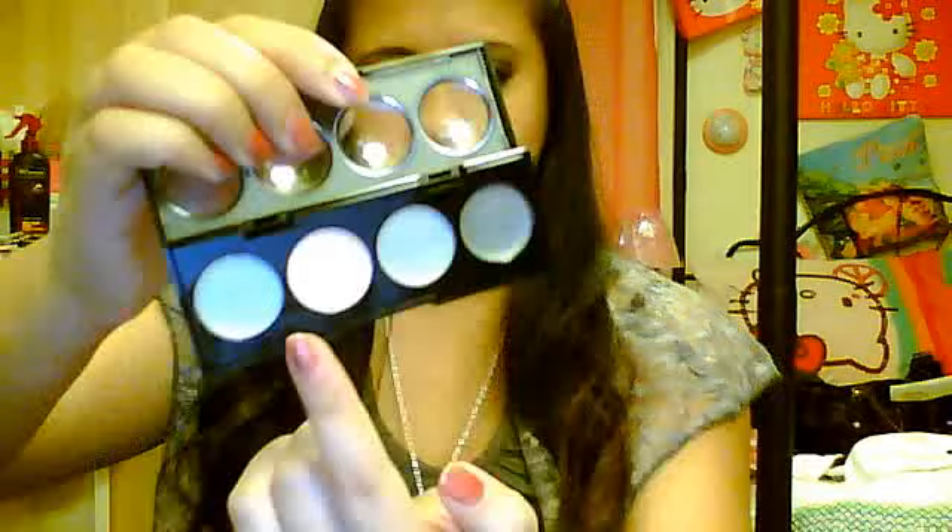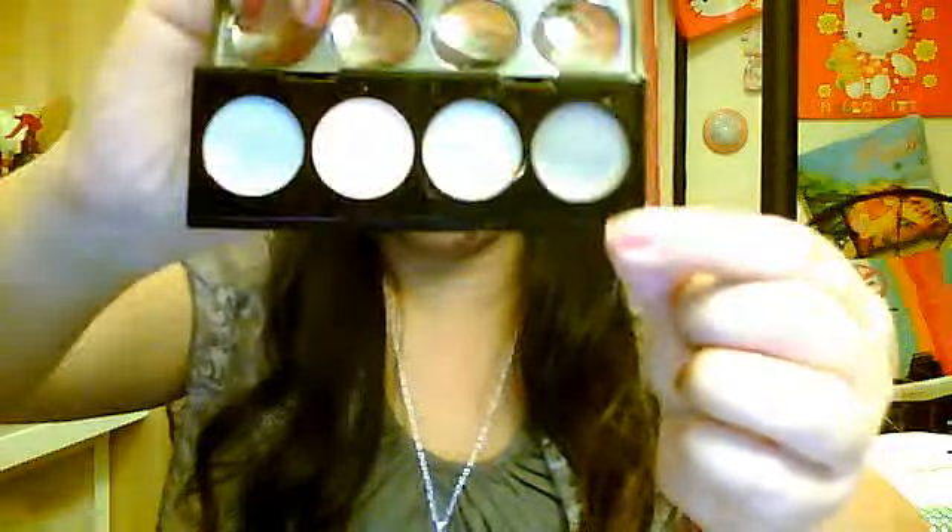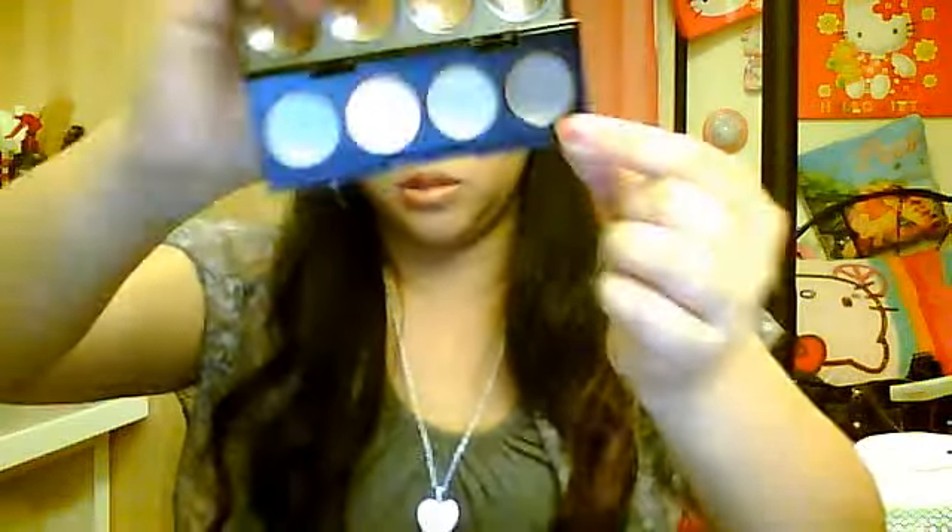I also picked up a Revlon cream eyeshadow quad. I use this as a base, and it has these whitish light colors. I use this as a base under my powder eyeshadows to make them more vibrant, to give them a pop. On camera it looks really light, but it's kind of a plummy, purple-y, bluish color. So this is going to be good for smoky eyes and stuff.